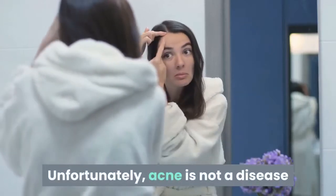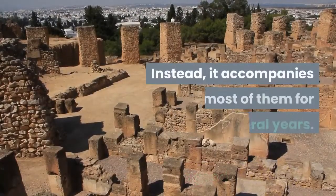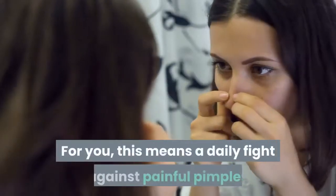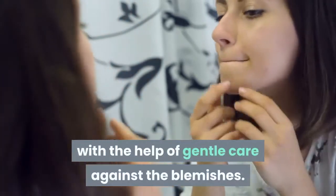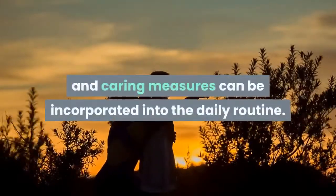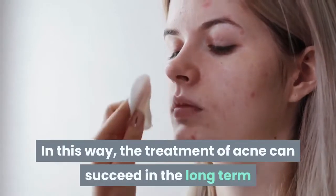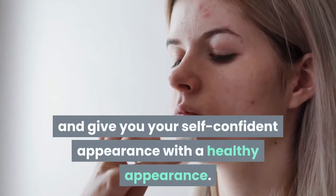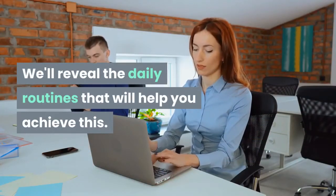Unfortunately, acne is not a disease that can be treated once and then it is good. Instead, it accompanies most of them for several years. For you, this means a daily fight against painful pimples with the help of gentle care against the blemishes. The good thing is that gentle and caring measures can be incorporated into the daily routine. In this way, the treatment of acne can succeed in the long term and give you your self-confident appearance with a healthy appearance. We'll reveal the daily routines that will help you achieve this.